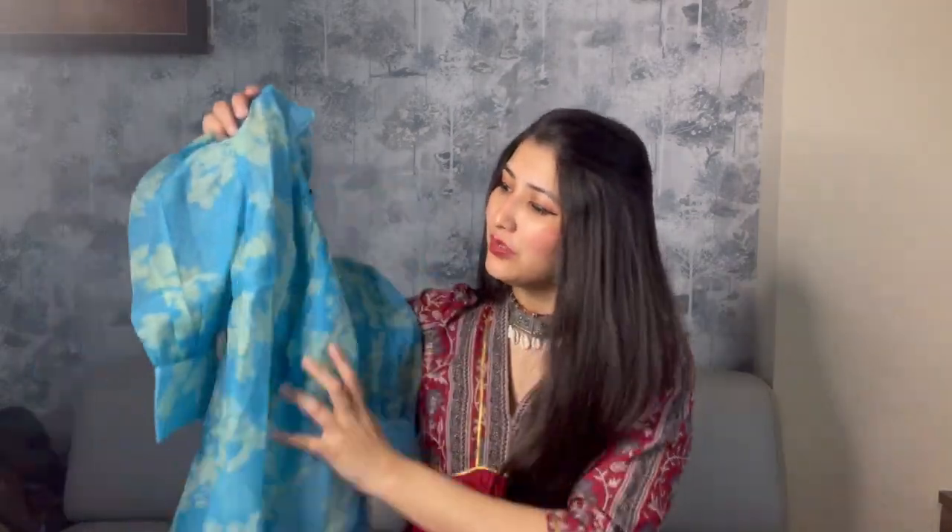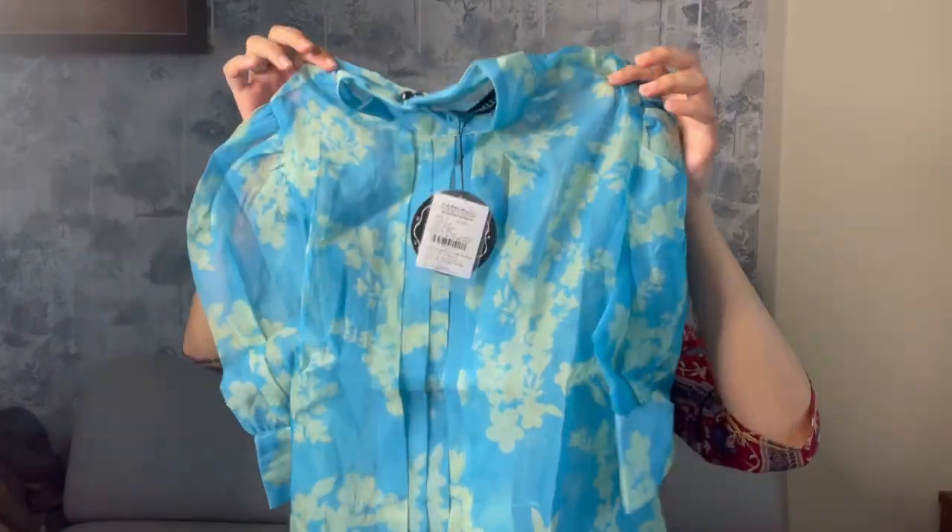The next piece I have for you is this beautiful blue color top — perfect for summer. I'm in size small and the brand is Casuali. The original price is 1699 rupees and I got it for 726 rupees, which is a good deal. It's a beautiful blue color full sheer top.